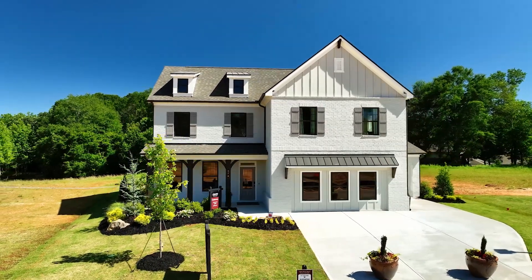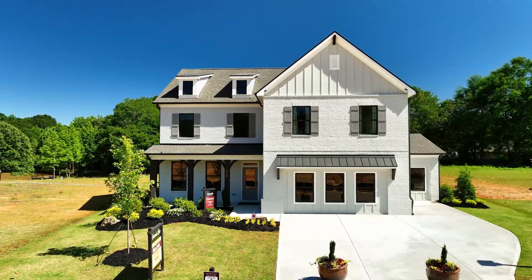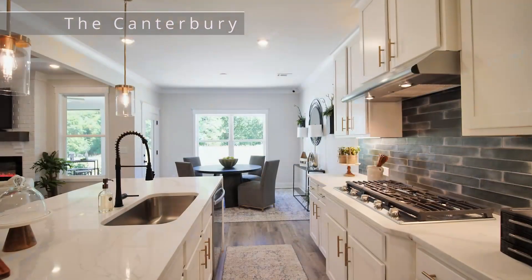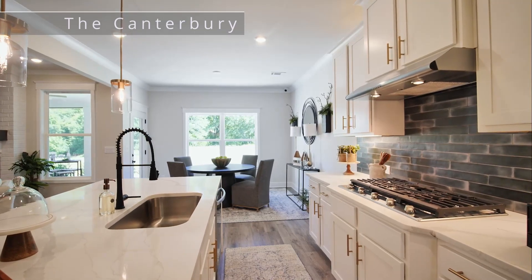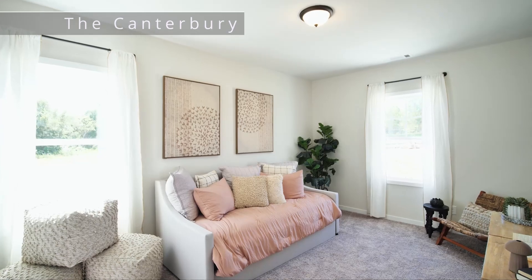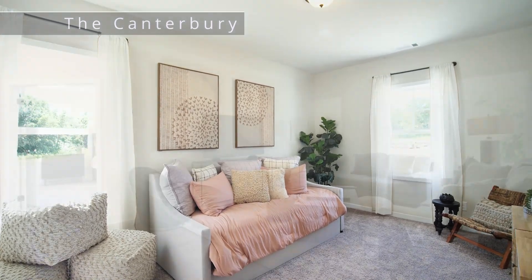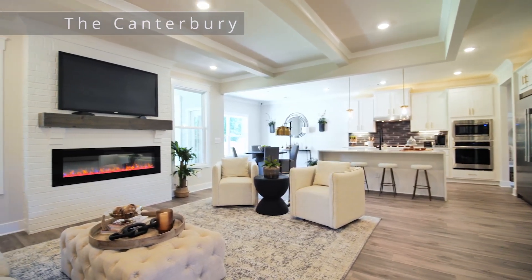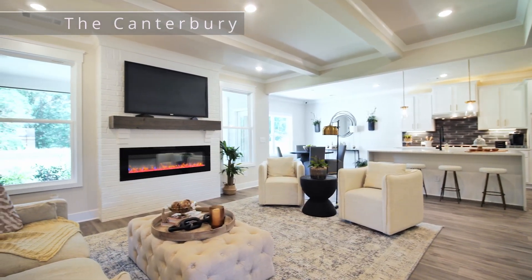Yes, this model is the Canterbury. It's a two-story plan, five bedrooms, four baths, approximately 3,150 square feet, and it's one of 13 floor plans that we offer here at Rosewood Lake. There's a guest suite on the main level and all other bedrooms are located on the second floor.